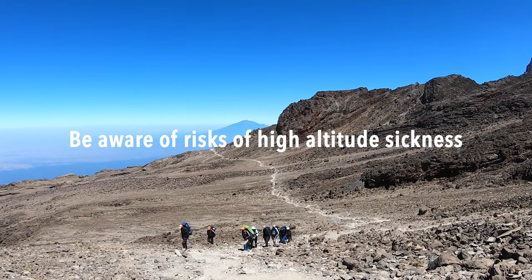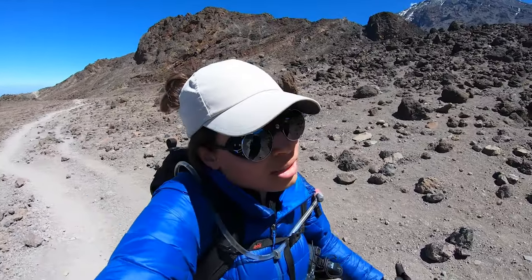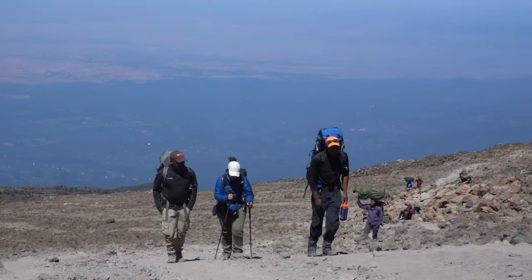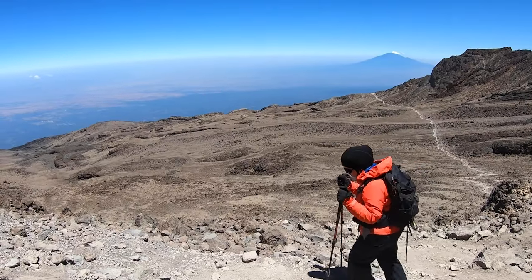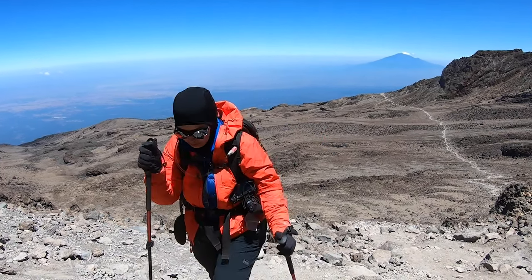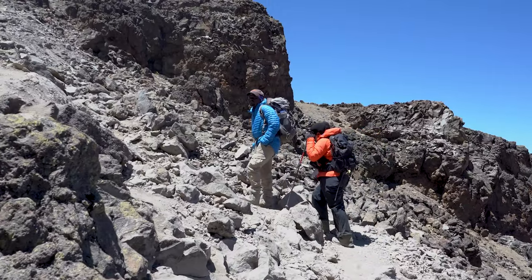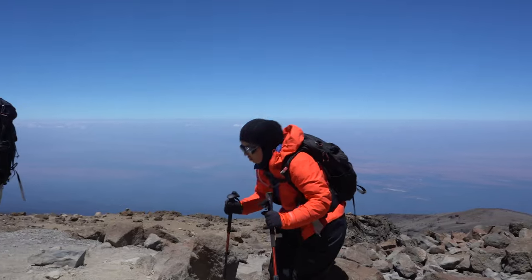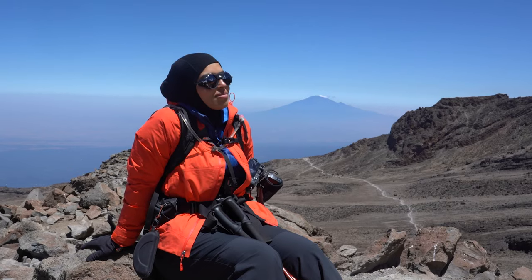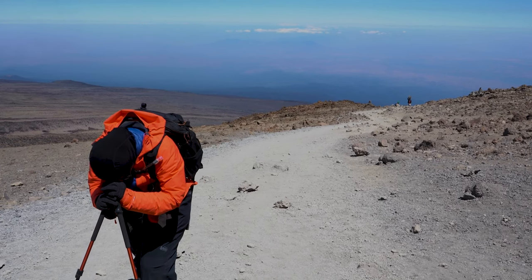When you get to 8,000 feet, the human body can start experiencing symptoms of high altitude sickness. When you are hiking at elevation, there isn't enough oxygen in the air, so it becomes difficult for your body to adjust to these changes in elevation. Especially if you are coming from sea level or a city at 1,000 feet and the trailhead starts at 7,000 feet going up to 14,000 feet — that's a gain of 5,000 feet in one day, which is a big change your body has to go through.